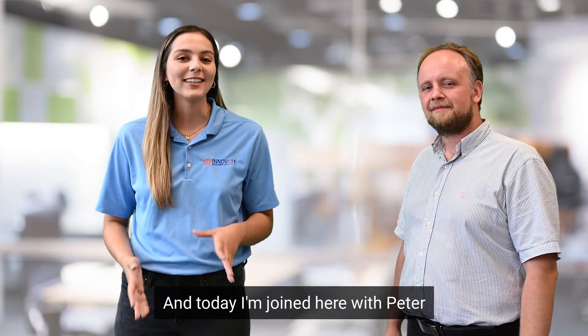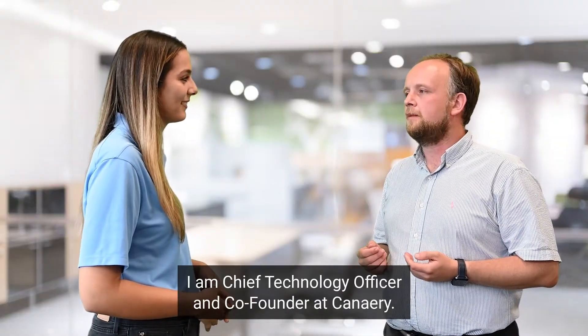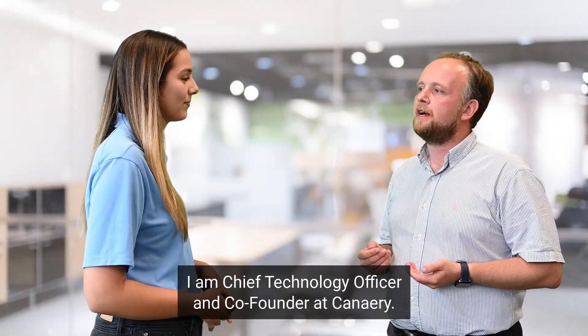Happy Tech Tuesday. I'm Melanie Moron with UF Innovate, and today I'm joined here with Peter. Hey Melanie, thank you so much for having me. I'm Peter Liderkovich, Chief Technology Officer and Co-Founder at Canary.